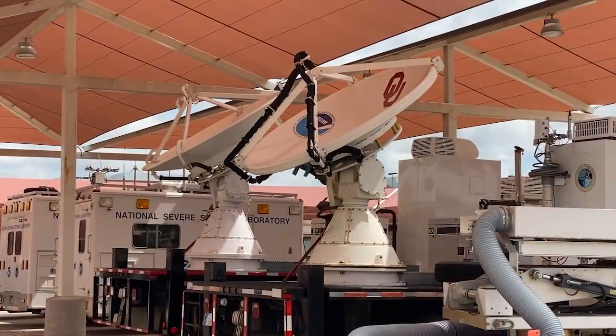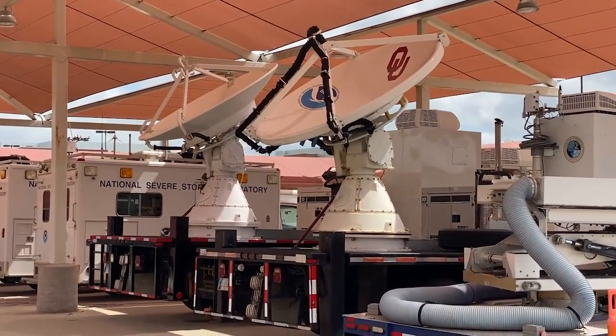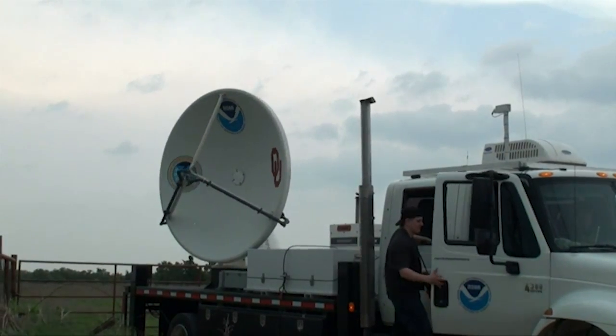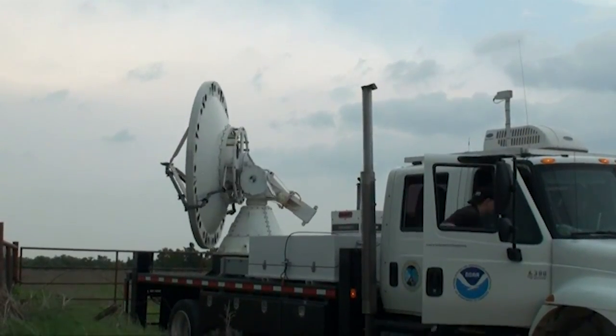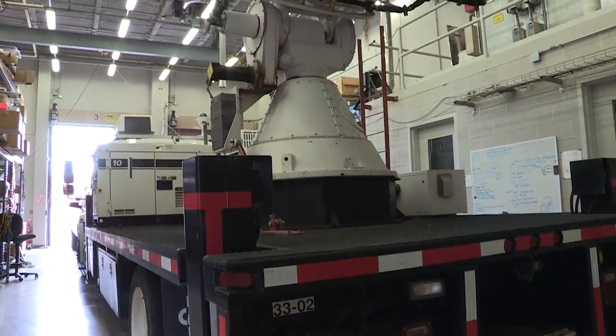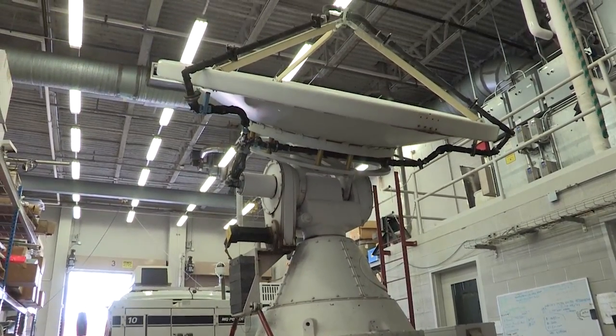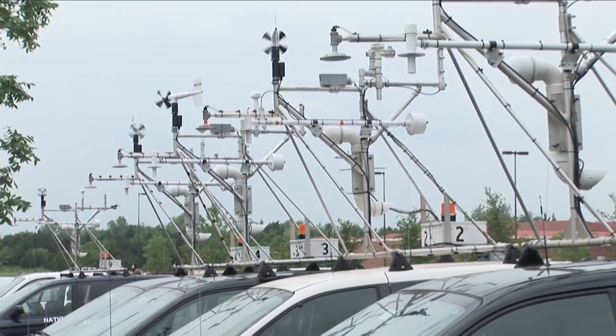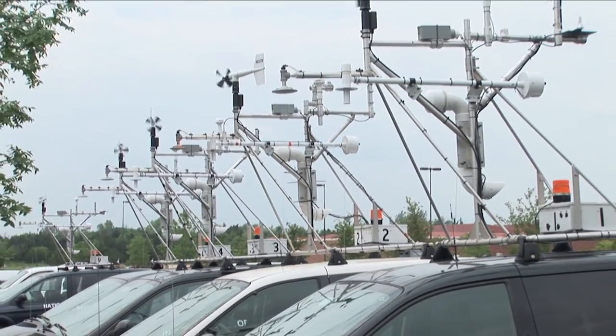Weather vehicles and instruments are stored in the vehicle bay, including the Shared Mobile Atmospheric Research and Teaching Radar, or SMART Radar. These are used to study convective and mesoscale atmospheric processes to help improve forecasts. The National Severe Storms Laboratory mobile mesonets are used to study the atmosphere just above the ground near storms.